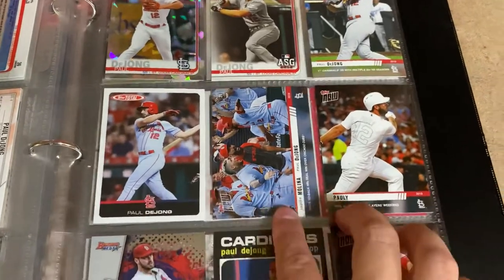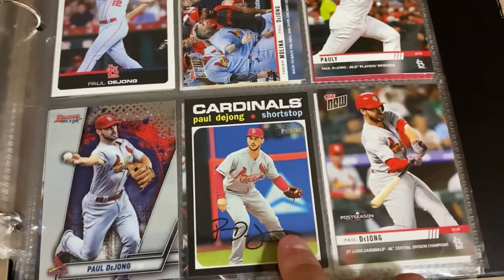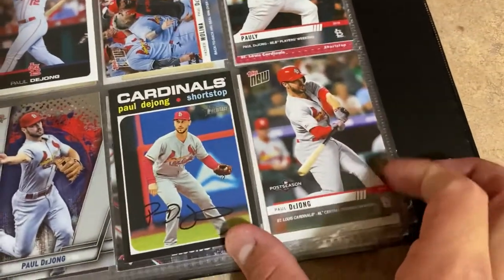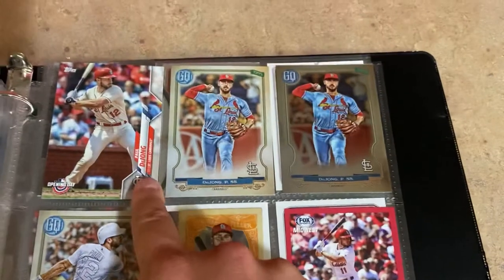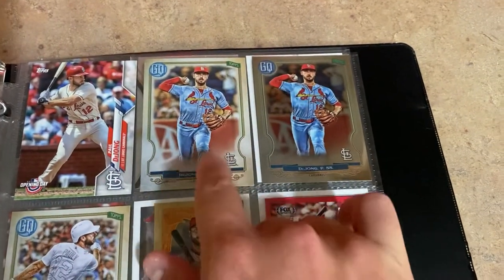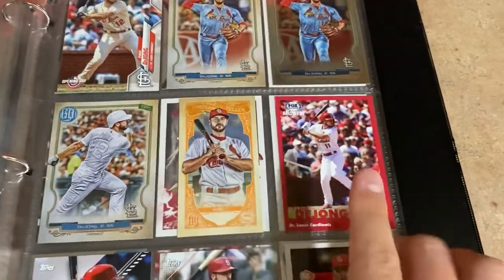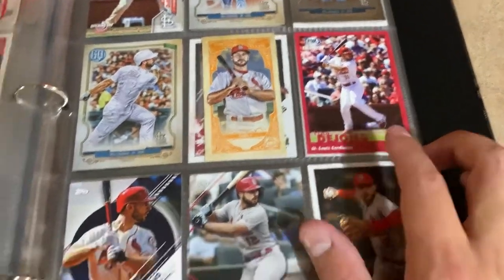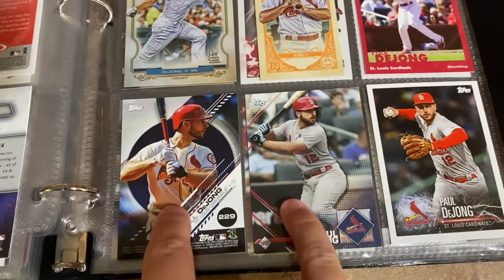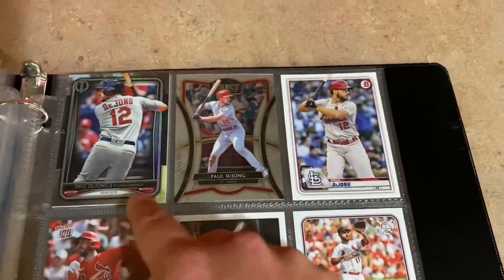Then the Topps Sapphire All-Star Game insert, another Topps Now, Topps Total, more Topps Nows including the Players Weekend ones, Bowman's Best, Heritage from this year, a postseason Topps Now card, the 2020 Topps Opening Day card, base and chrome of Gypsy Queen, the photo variation of Gypsy Queen, the Fortune Tellers insert, and a Fox Sports Midwest card they give out at the stadium. Also got a couple of the Topps Sticker cards - all three of those are Topps stickers.